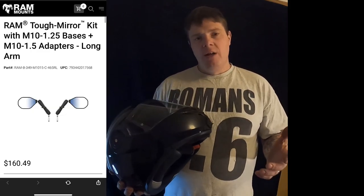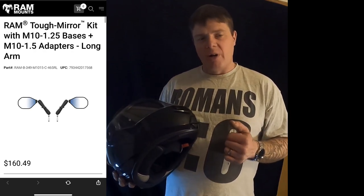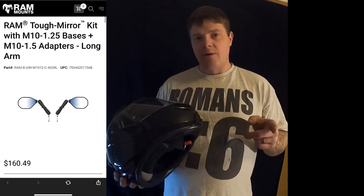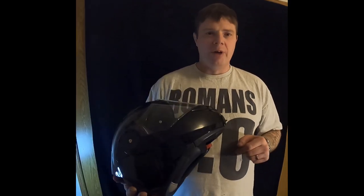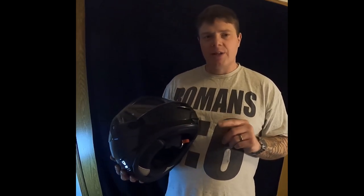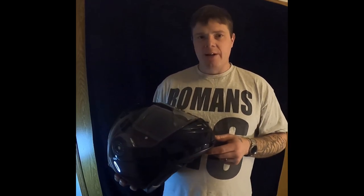As for future content, I'm going to be purchasing and reviewing other equipment. One of the next things I want to do is get the RAM Mount tough mirrors for my BMW GS adventure bike — I've been wanting to try them. I plan on making adventure bike content, exploring the Black Hills, doing the BDRX routes, and just sharing whatever I can.